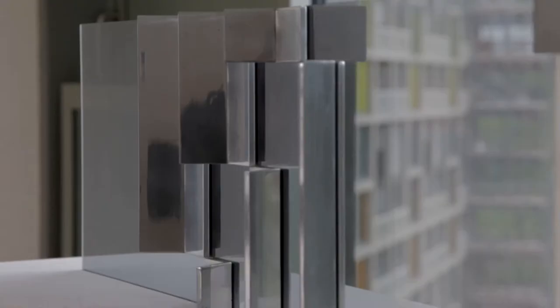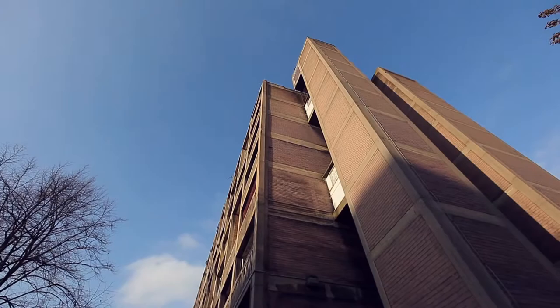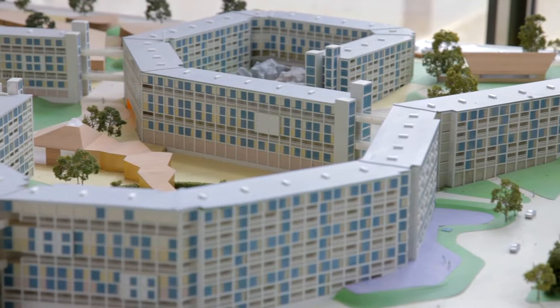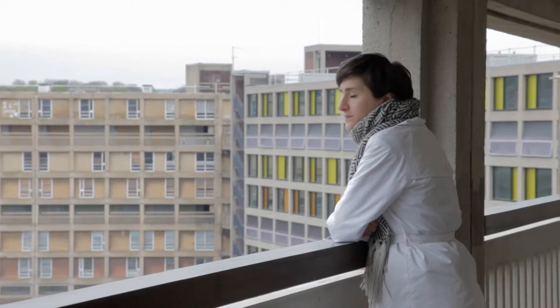Park Hill is an absolutely iconic piece of brutalist architecture. I was very aware of it before the competition, and so when the opportunity came we jumped at the chance. It was listed in 1998 — I think it's the largest listed building in Europe in fact — and this is really a reflection of how important it is as an example of utopian, optimistic architecture of the post-war period.